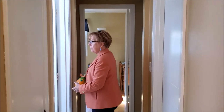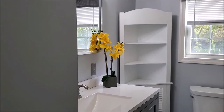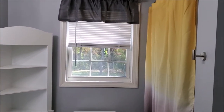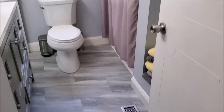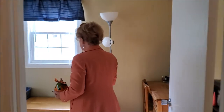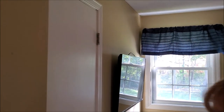A full bath that's recently been remodeled just this year — new flooring, new tub, new vanity, everything. And I'll take you into the smaller bedroom first. So this is the bedroom here, and it does have a closet in here.